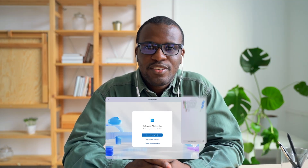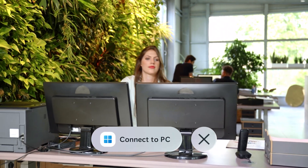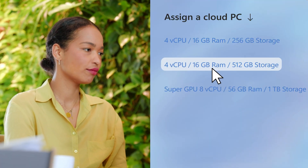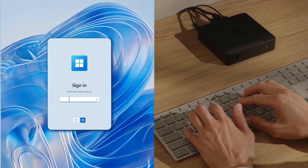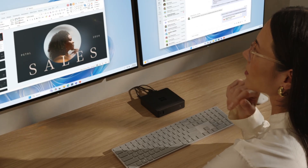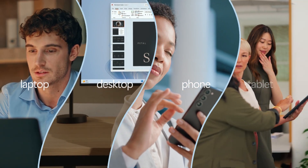New user — they're productive in minutes. Device fails — they grab any device and keep working. Team expanding — scale up in just a few clicks. Users get every file, every app, every setting, every preference, and enterprise-grade security on any device they choose.